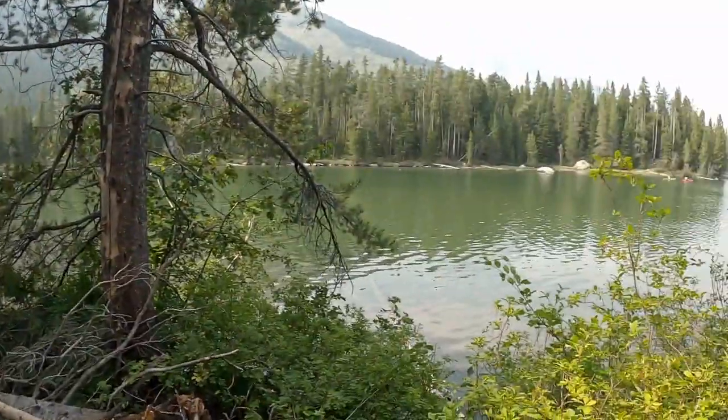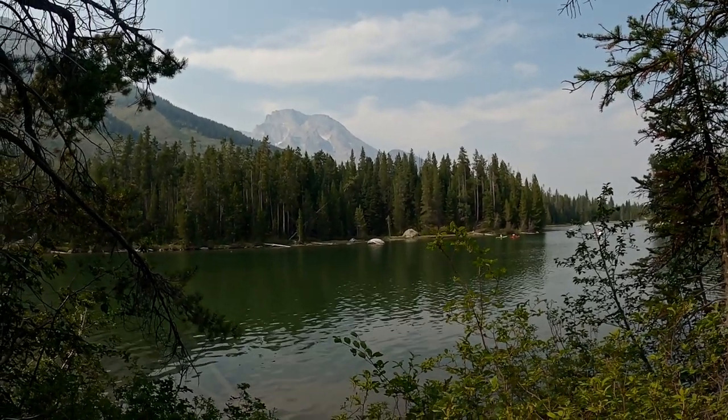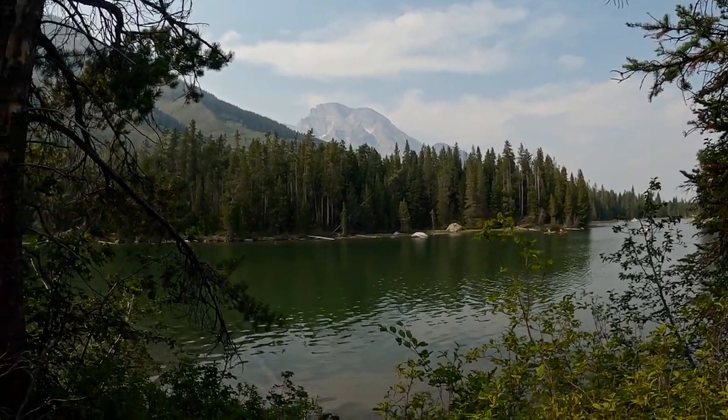I'm down at String Lake in the Tetons. It's a little bit less smoky than the rest of the day has been, but still quite a bit of haze, so we'll see how it goes today.